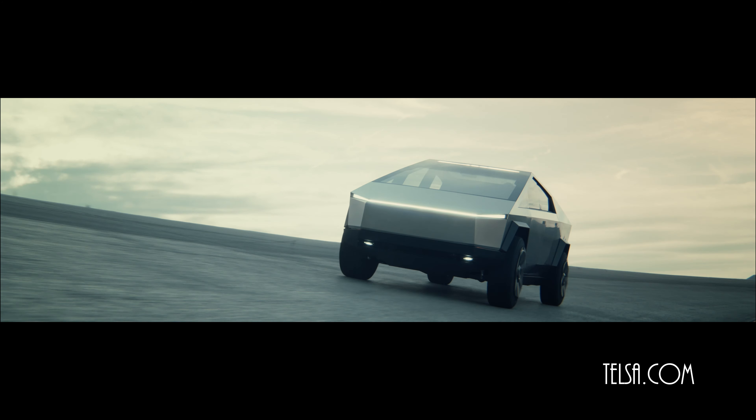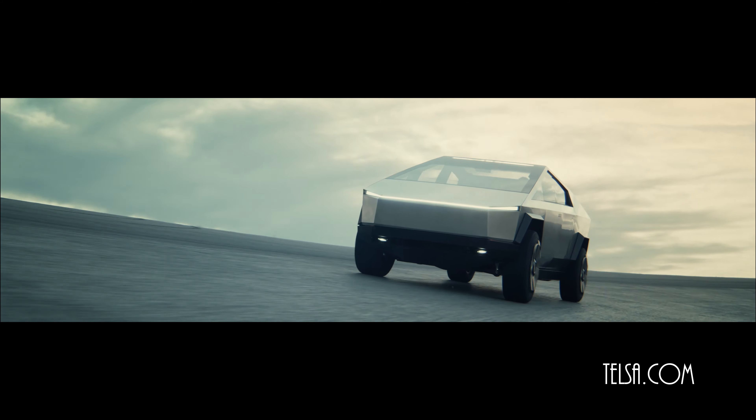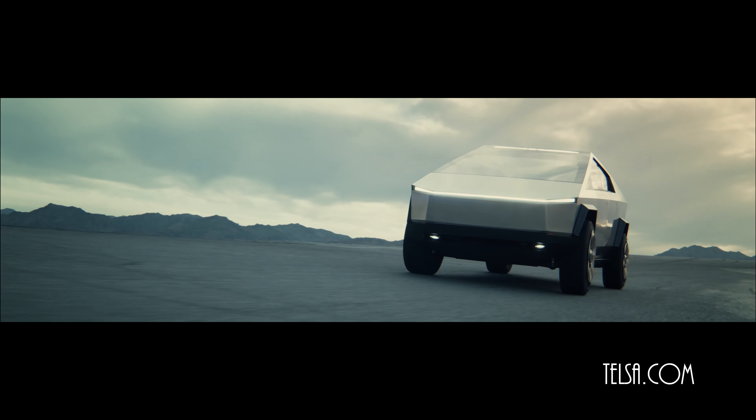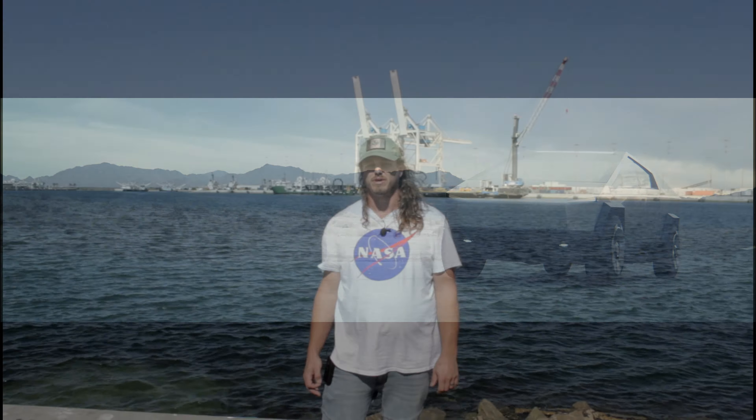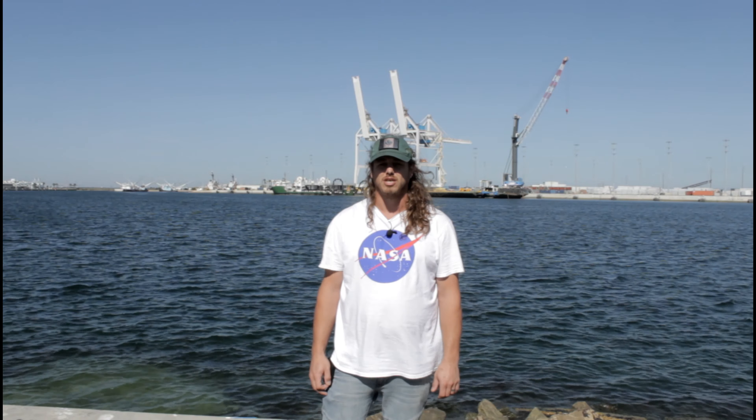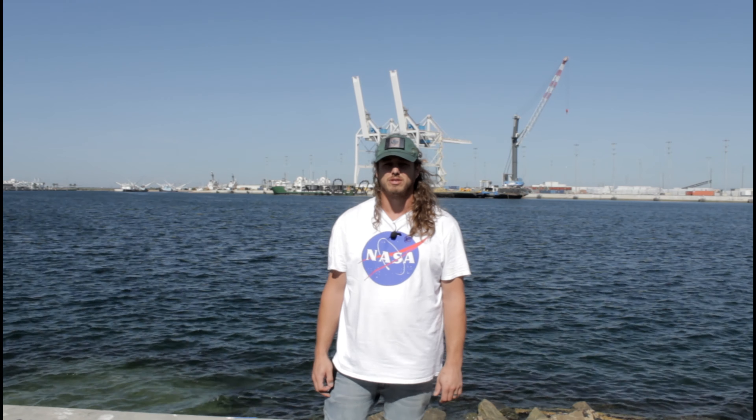The future is now — change is here. It is time for a new dawn for humanity and the earth: clean sustainable energy, colonization of the moon and planets, protection of mother earth and her inhabitants, end of oil and plastic waste, clean oceans. That is what I see when I look at the Cybertruck — a future for earth and humanity to coexist.